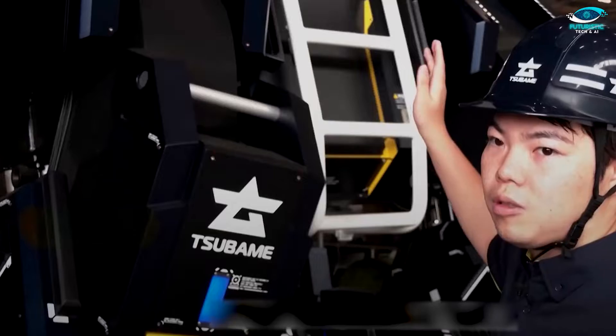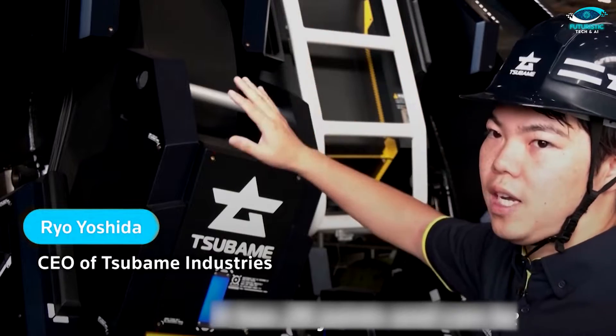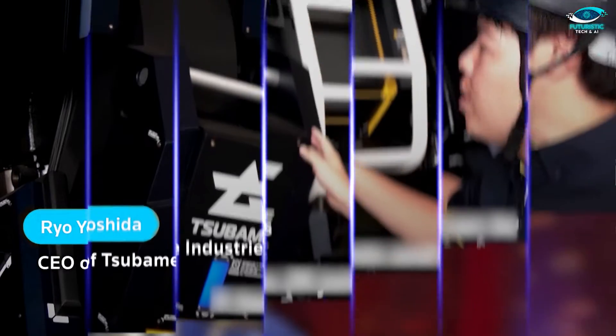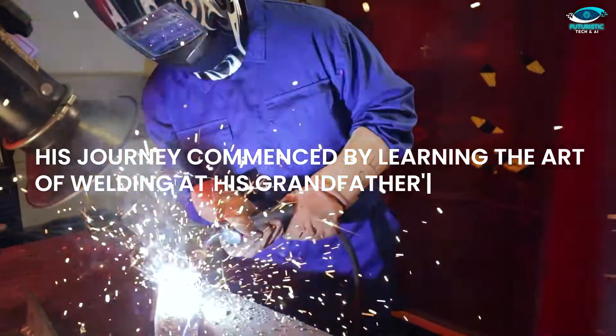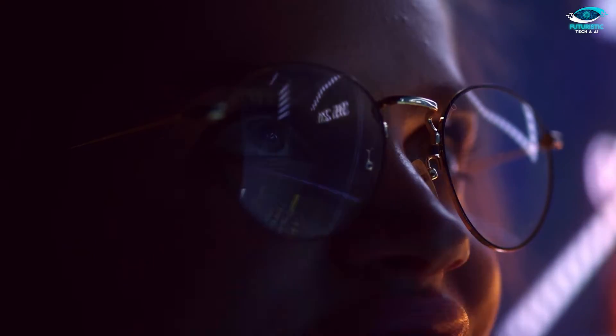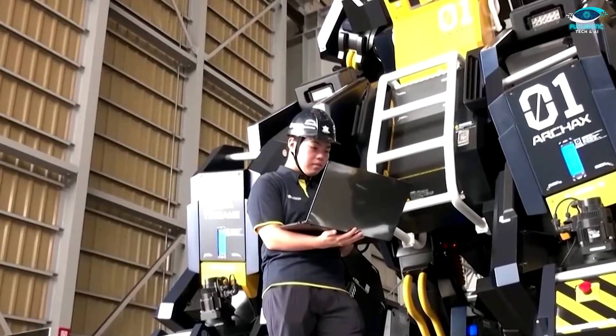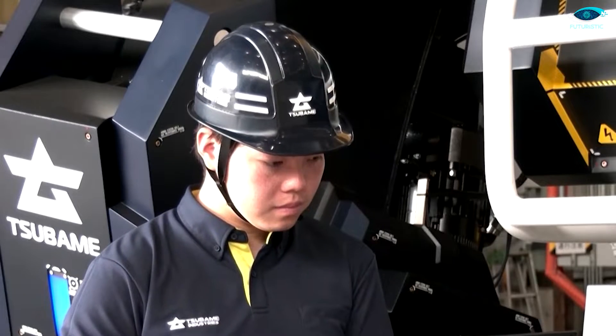The genius behind this groundbreaking creation is none other than Ryo Yoshida, a 25-year-old CEO with an unquenchable passion for innovation. His journey commenced by learning the art of welding at his grandfather's ironworks, an experience that kindled his fascination with manufacturing. Today, he leads Tsubami Industries, driven by the ambition to produce and sell five Archax units to like-minded enthusiasts who share his zeal for robotics.